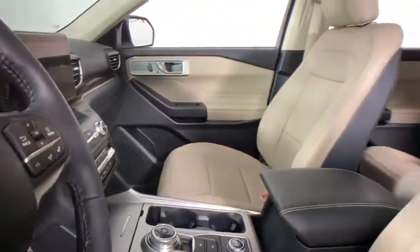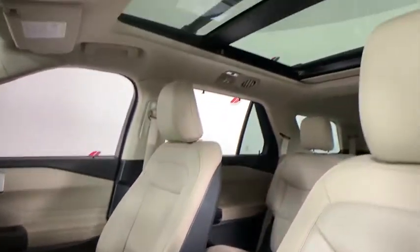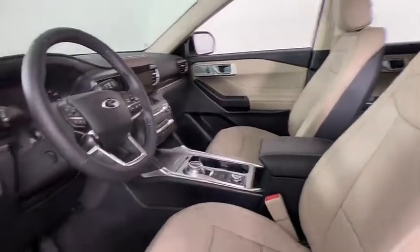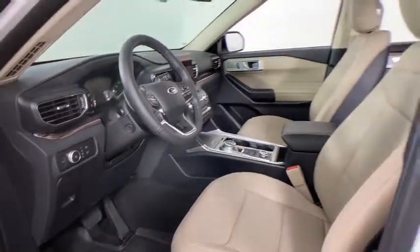Fog lights, heated front seats, heated steering wheel, compass, rear window defroster, security system, power windows, trip computer, brake assist. Come take a test drive today.